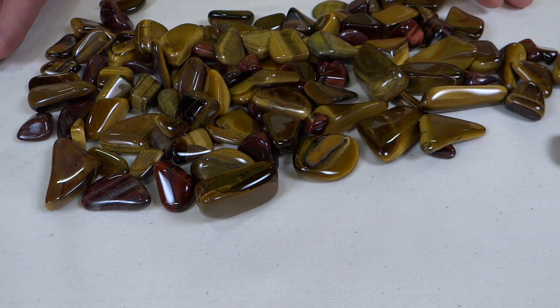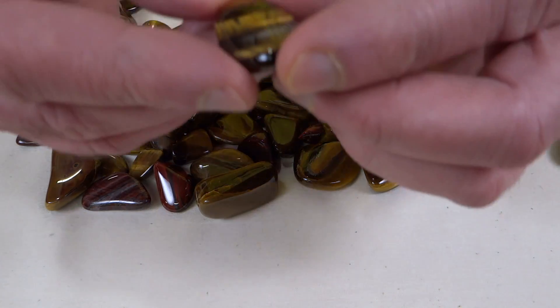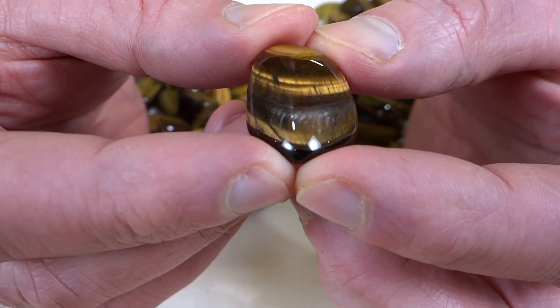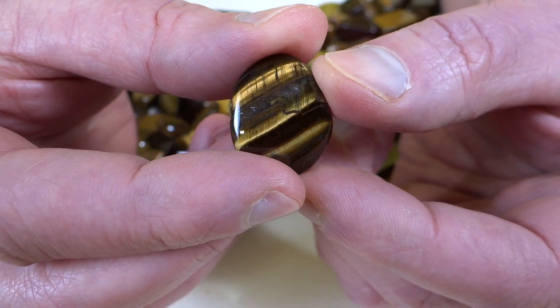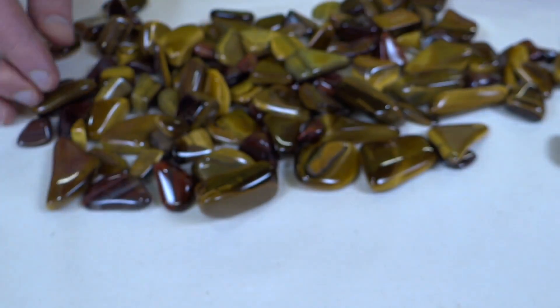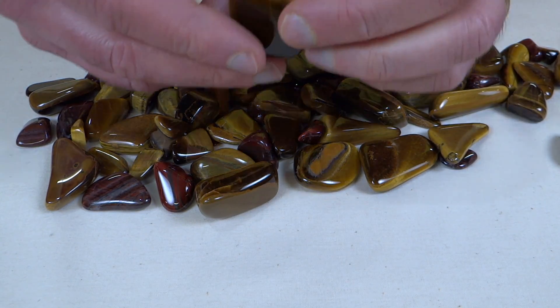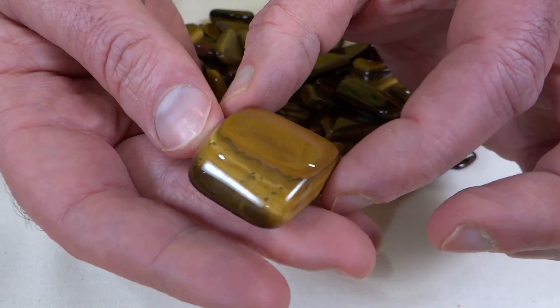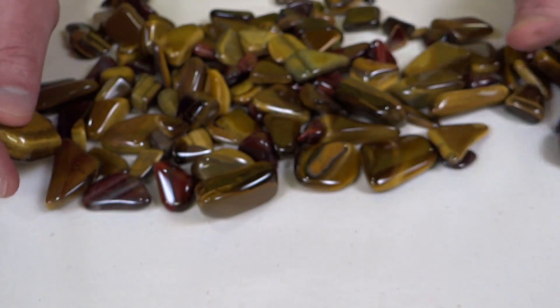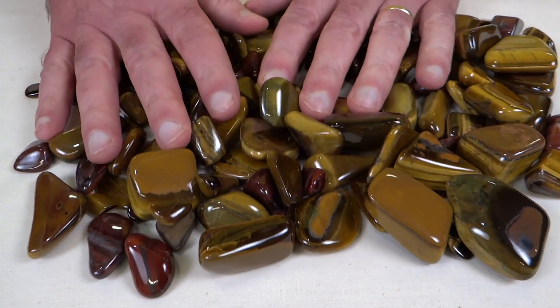Anyhow, like I said there's not a ton of variety, so I don't think we'll go look at too many more. That's Tiger Eye — or Tiger Eye, Tiger's Eye — whichever you prefer. Thanks for watching and I'll see you next week for the next Box of Rocks.